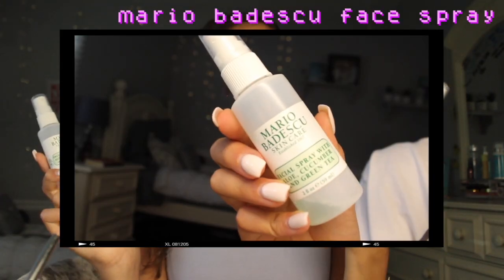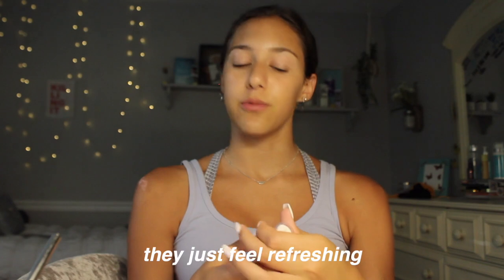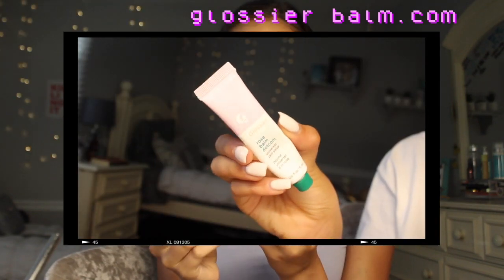Last thing: I'm going to spray the Mario Badescu rose water spray — I have lavender and green tea, both running out. I don't think they actually do anything; they just feel refreshing. Oh my god, I got it all over myself. It feels so cooling and refreshing.